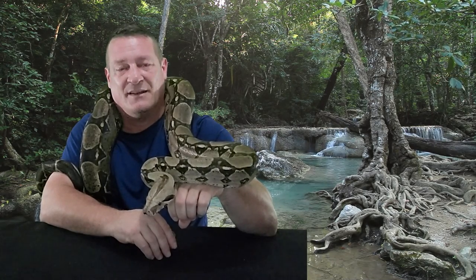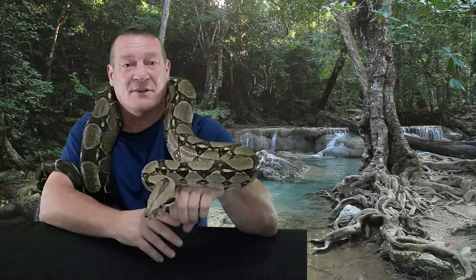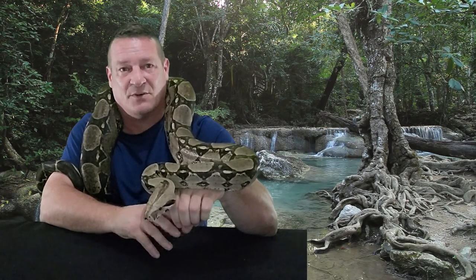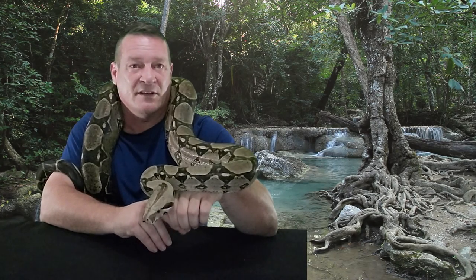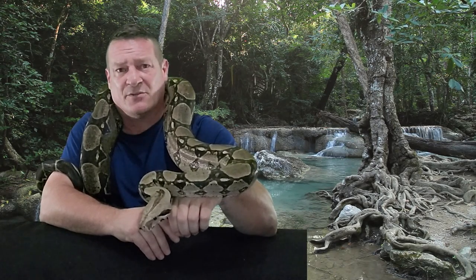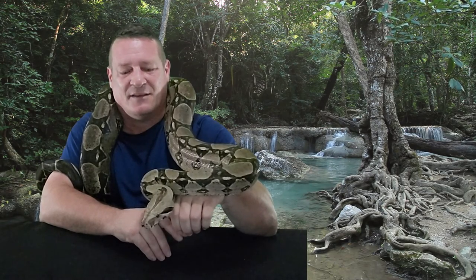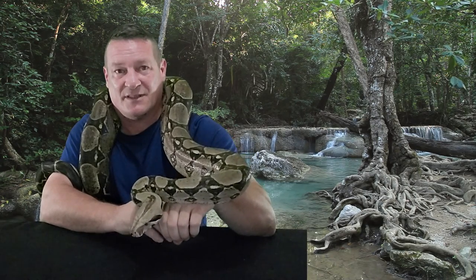Expert-level snakes are typically something that you've got to have more than one person around to handle — large retics, large Burmese. When those start out young, those are intermediate snakes. But once you're getting over 10, 12 feet, it's really in your best interest to have two people around. I think anything that you've got to have more than one person to handle should be classified as an expert snake.